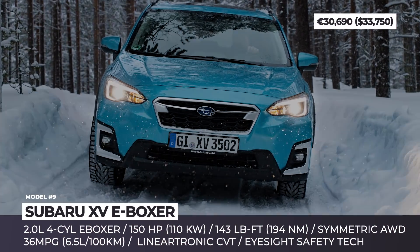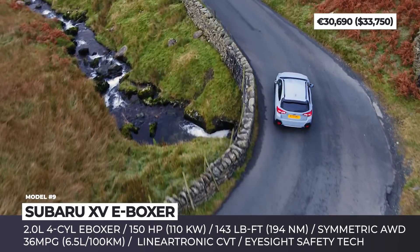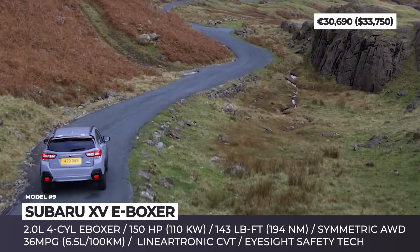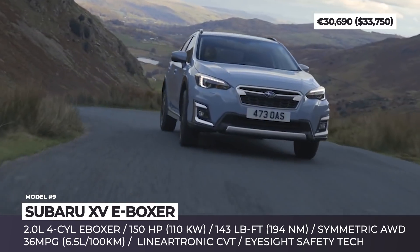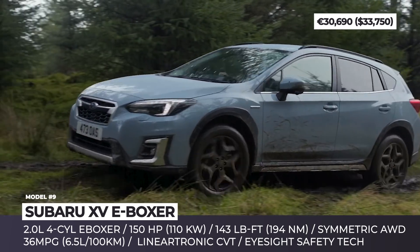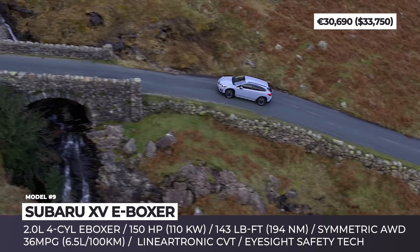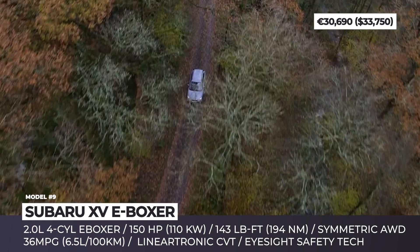Subaru XV E-Boxer. While many viewers are familiar with the Crosstrek hybrid sold in North America since 2019, this year the company is expanding its electrified range with the addition of the new XV E-Boxer, offered exclusively for the European market. Though the gasoline versions of these models are basically the same car, the hybrids differ significantly. Instead of a PHEV drivetrain, the E-Boxer features a single 16 hp electric motor and a small battery pack aiding the familiar 2.0-liter four-cylinder engine.